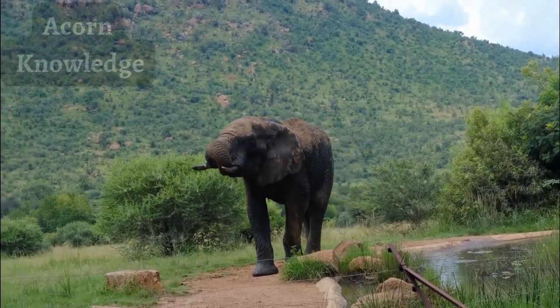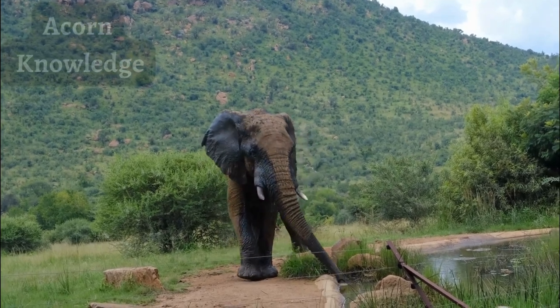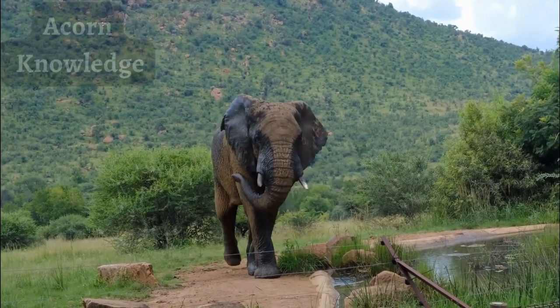Both Asian and African elephants migrate and generally follow the same migratory routes annually in search of favored climate, water, and food.